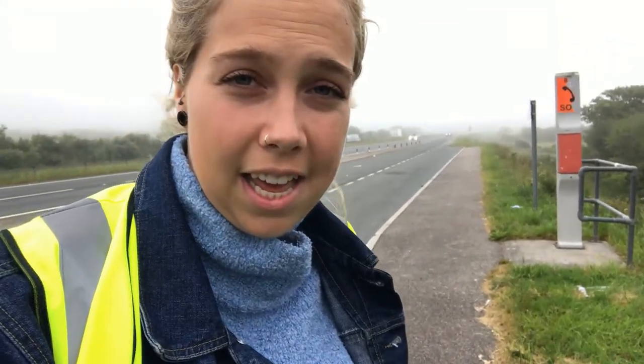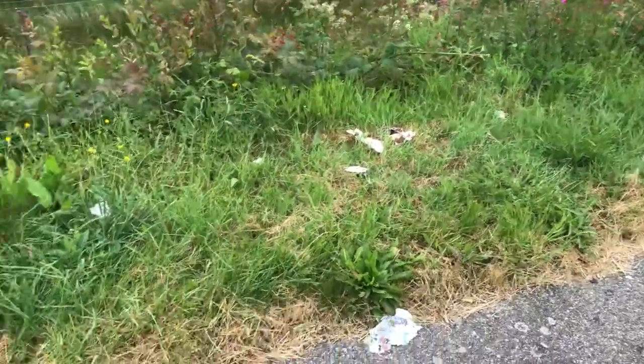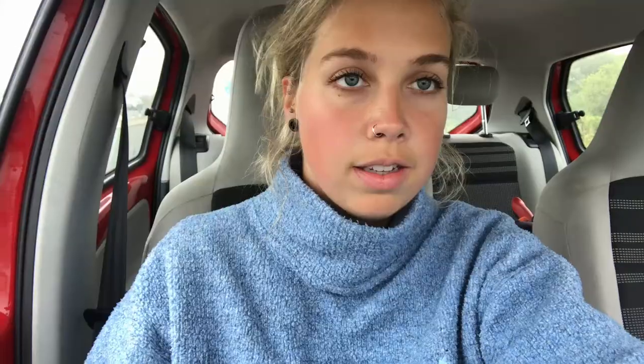So I've just arrived at my final lay-by — lay-by six — and a huge bank of fog has just come down. I don't think it's really safe to stay here too long, so I'm just going to pick up the bits I can see here and not hang around because the fog is really bad and it could cause an accident. So that's my sixth and final lay-by complete and I managed to get one bag of litter out of this one.